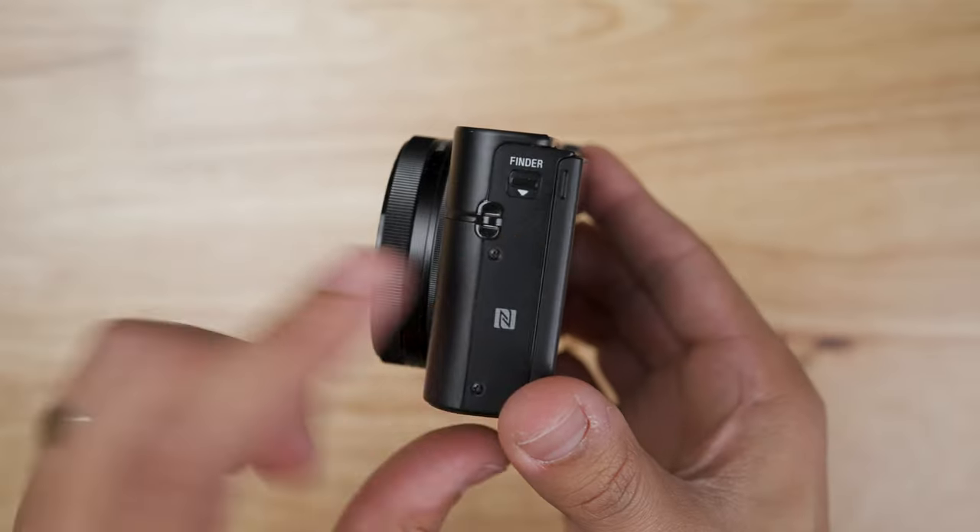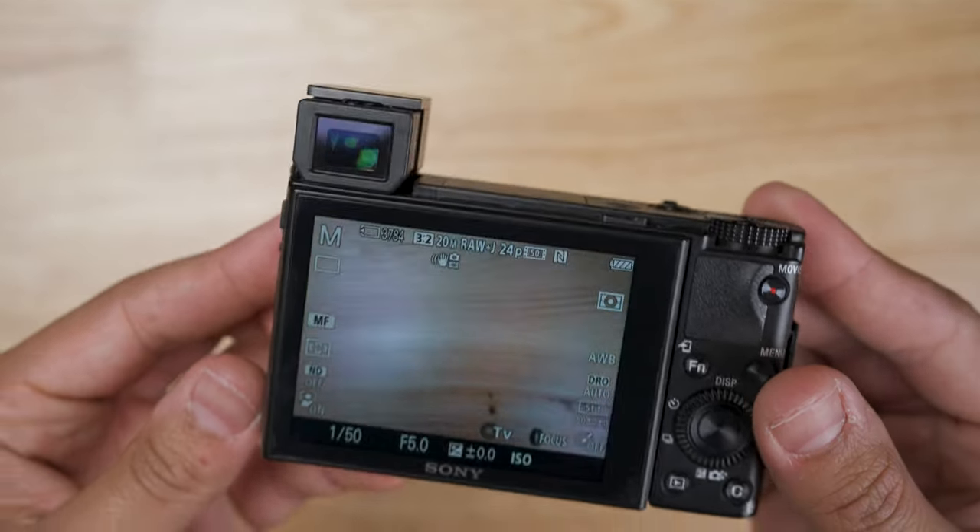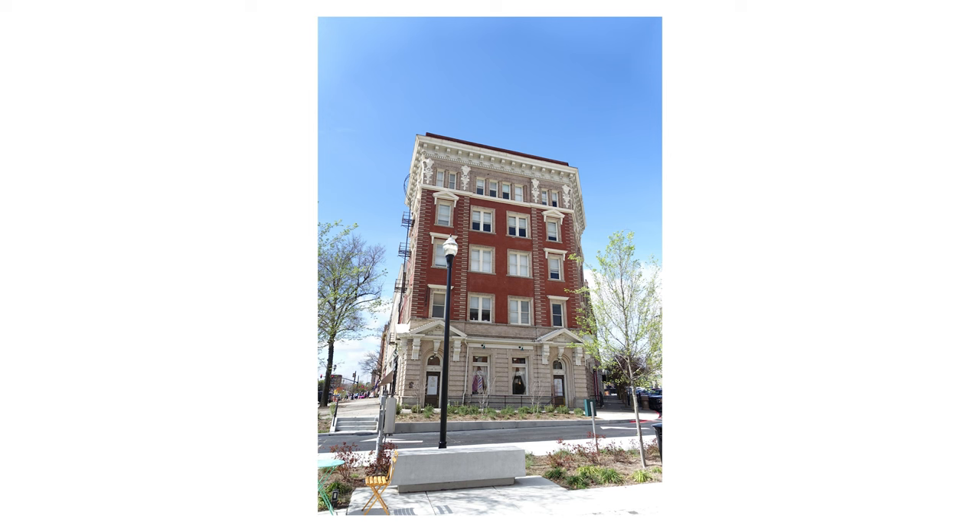It also has a trick up its sleeve. This is the only camera here that has a viewfinder, conveniently hidden when not in use. The RX100 Mark III may be older and has a smaller sensor, but it also provides amazing image quality.